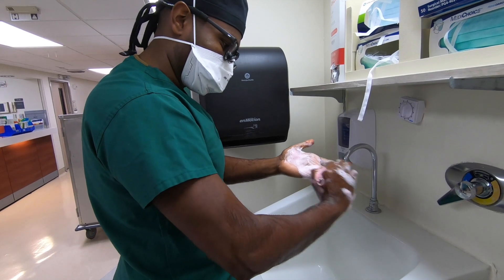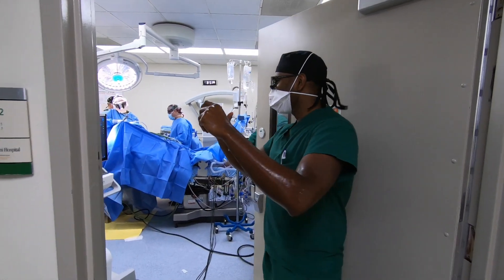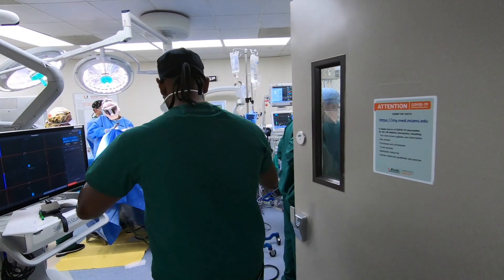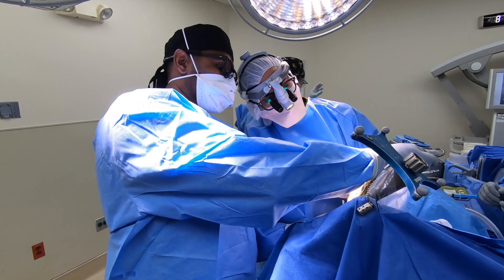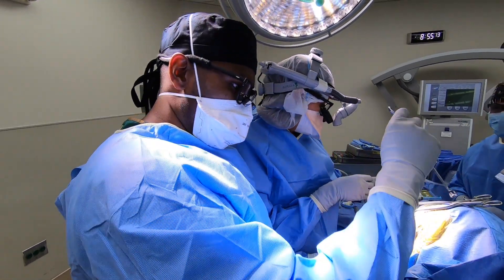I'm currently on the University of Miami rotation as one of the threes, and it's probably one of my favorite rotations thus far. Things that make it great are really the diversity of cases that come through there. We work with all of our cranial and spine attendings, and on top of that we have the opportunity to spend a lot of time in the OR as a PGY3. You're dedicated as a surgical resident on service, which is fantastic.